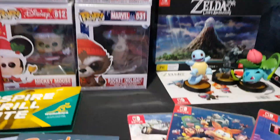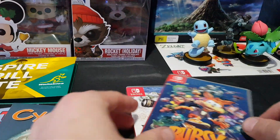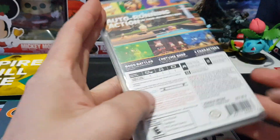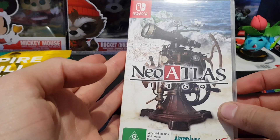I've added some Switch games to the collection. I picked up Tetris 99, Bubsy: Paws on Fire limited edition, and Neo Atlas 1469.